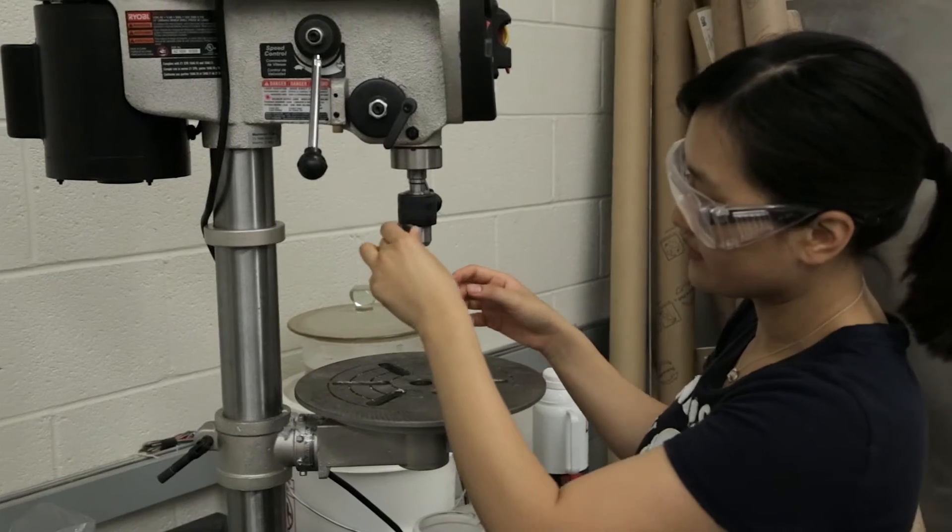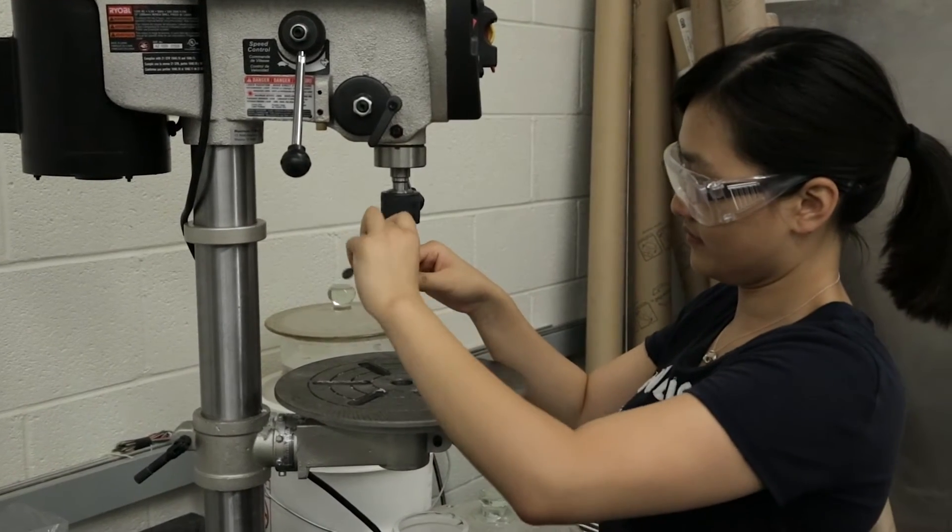If I take the same Silly Putty — I haven't switched anything out — and now I deform it at a high strain rate, it's much more brittle. And if I could pull it even faster, I can pull it so quickly that it barely deforms before it breaks. Those mechanical properties at play are completely different in those two strain rate scenarios.